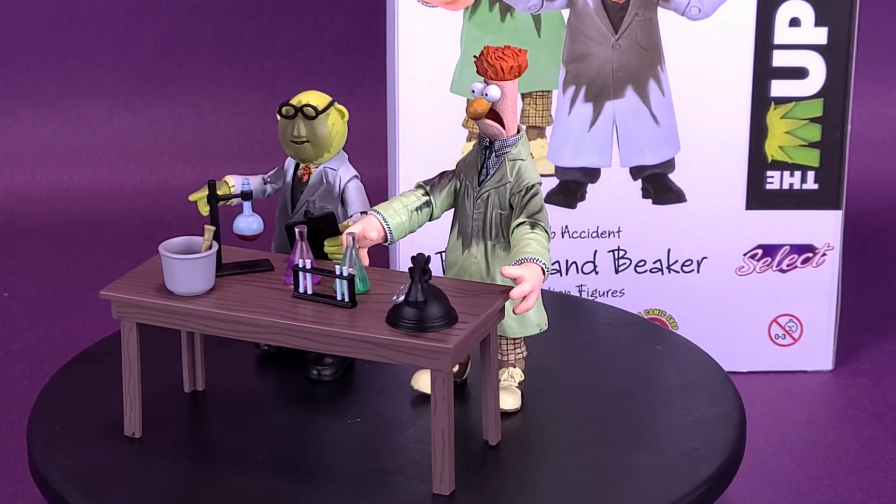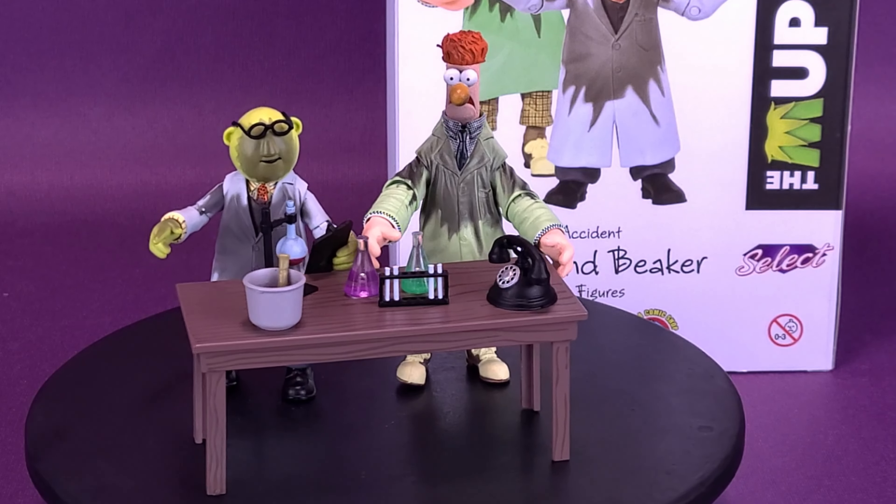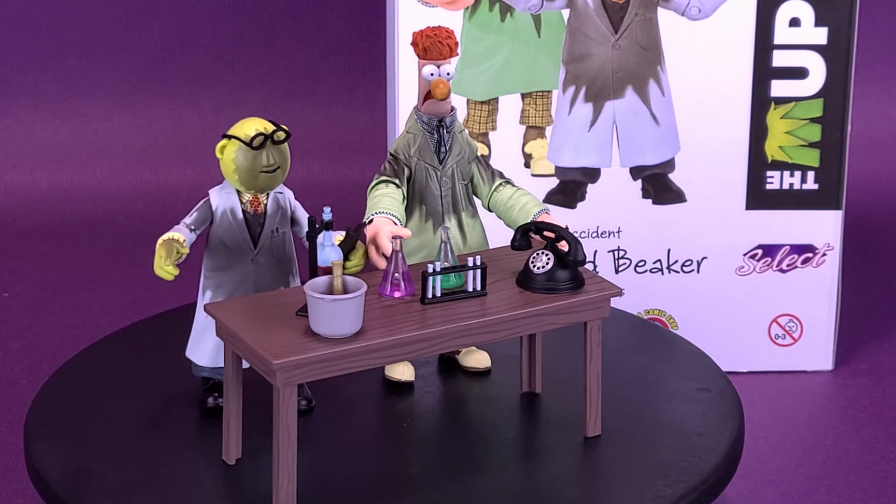When you think you have a good idea and it goes up in smoke, here's your look at the Diamond Select The Muppets Bunsen and Beaker Lab Accident San Diego Comic-Con 2021 Previews Exclusive.